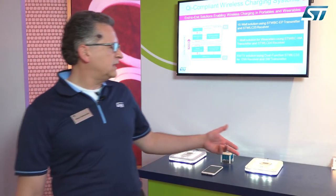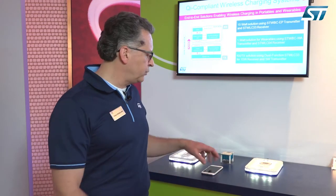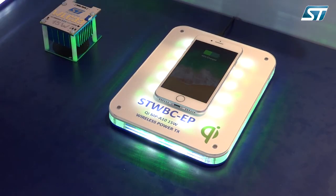Today I'm going to demo for you the 15-watt solution that we have for wireless charging. We have the STWBC-EP, the transmitter IC, around which we have built a reference design, and for example we have implemented a charging pad which is capable of charging the latest generation of smartphones.